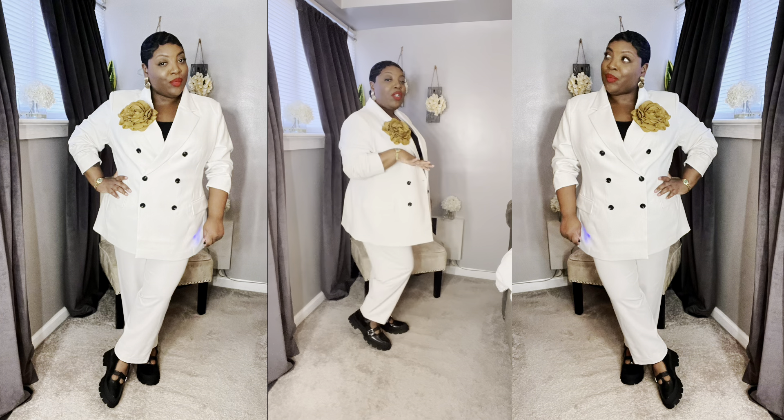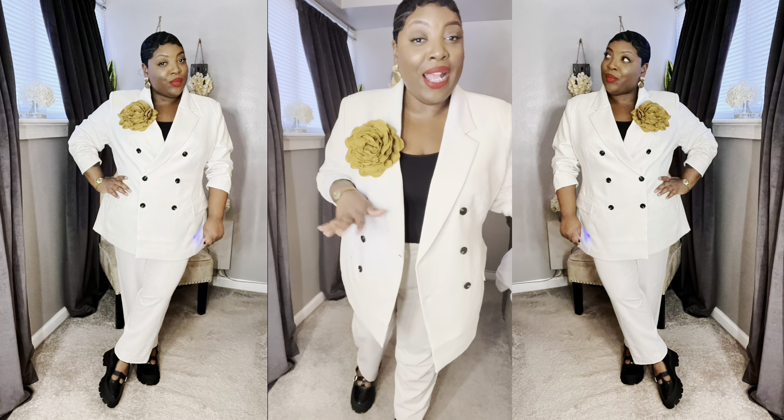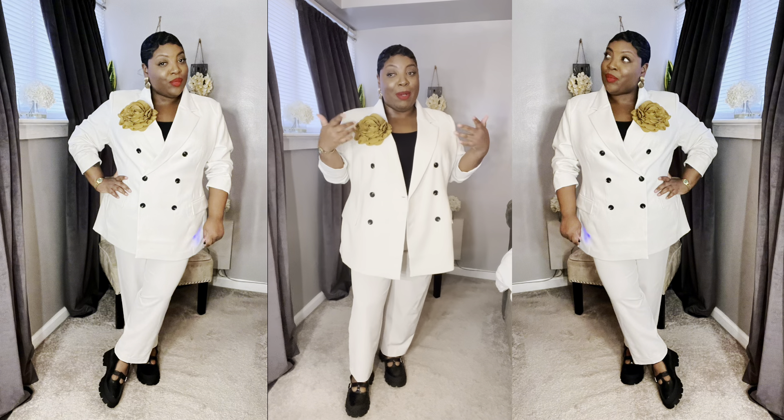Here's the next look — this is actually a look that's on the runway for spring and summer.